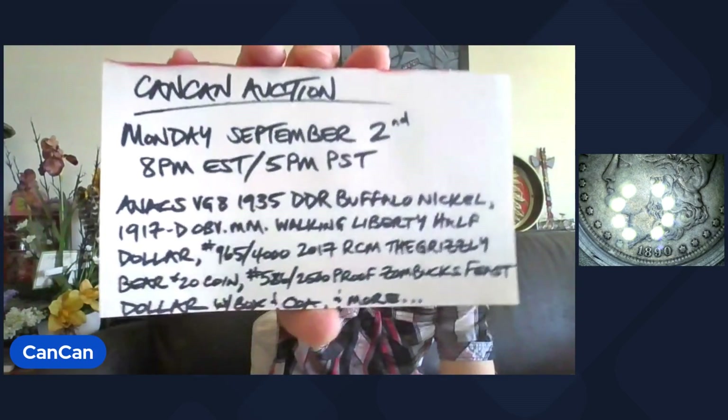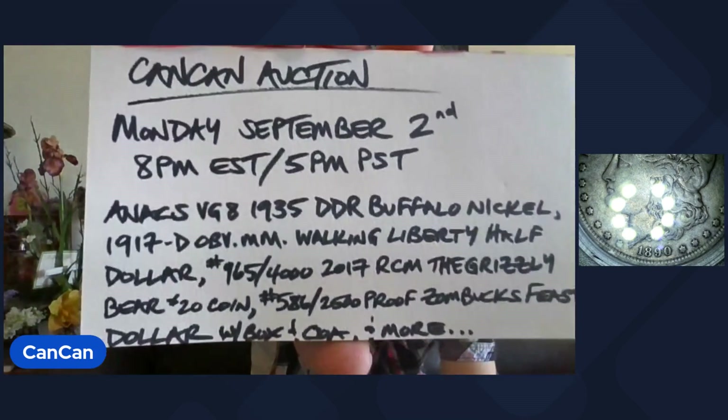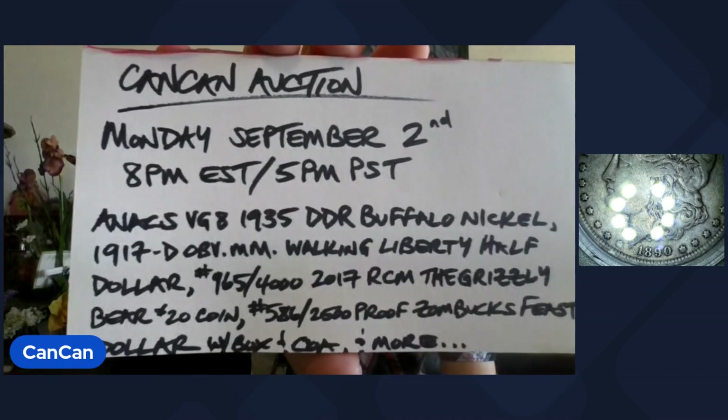Hey party people, it's Can-Can. I'd like to welcome you to the Can-Can auction. Monday, September 2nd, 8 p.m. Eastern, 5 p.m. Pacific. There's a lot of stuff to get into, so let me just jump right into it.